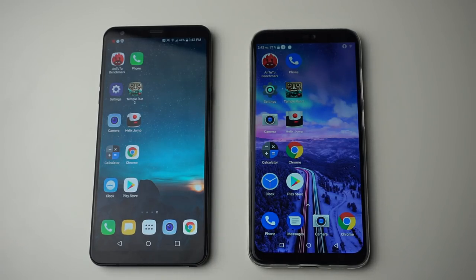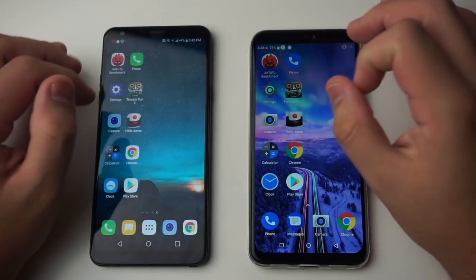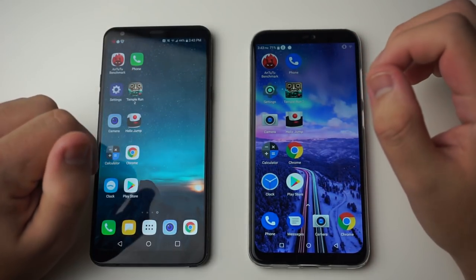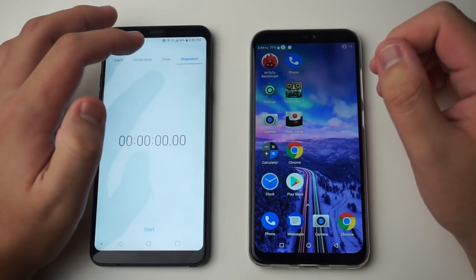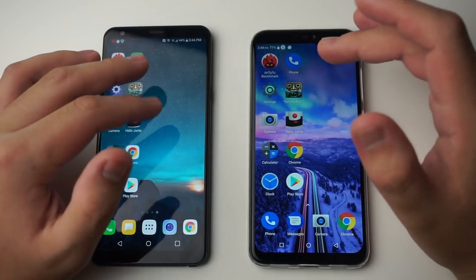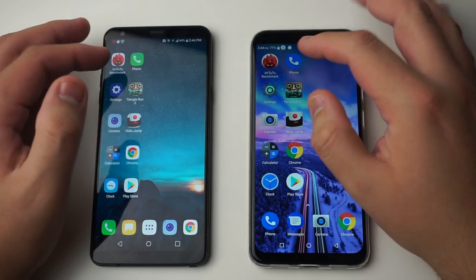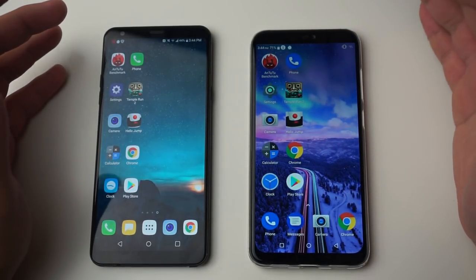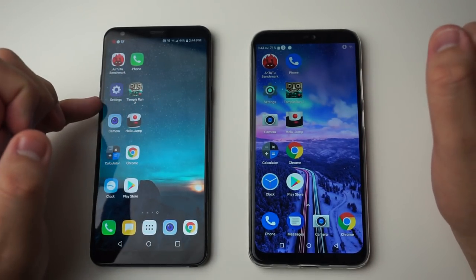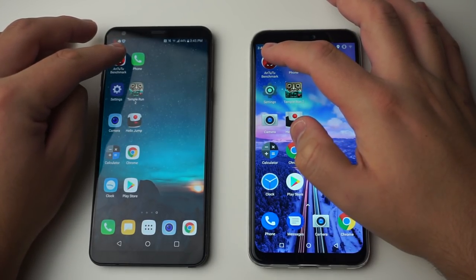For those new to my channel, here's how the speed tests work. First, we'll open applications simultaneously to see which phone opens them faster. Next, we'll do a timed test using the stopwatch to see which phone opens all applications in less time. Finally, we'll run AnTuTu benchmark — usually the faster phone scores higher. Let's start the tests.